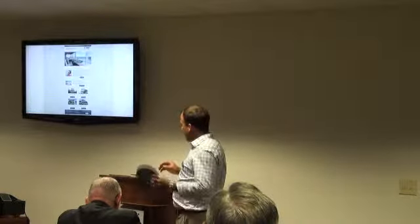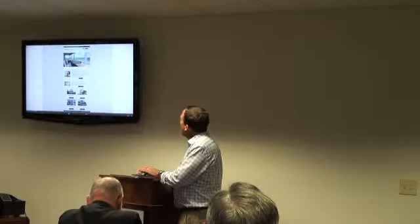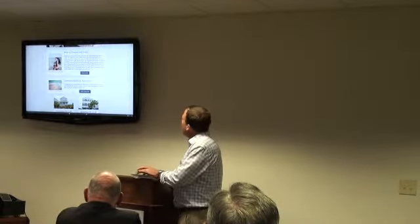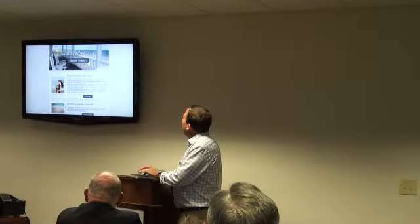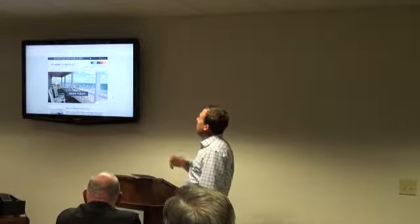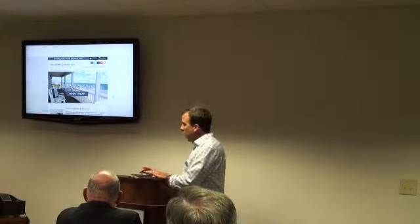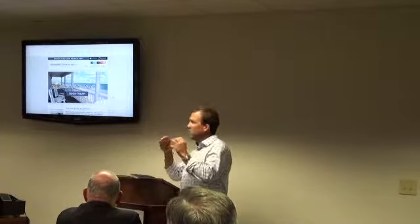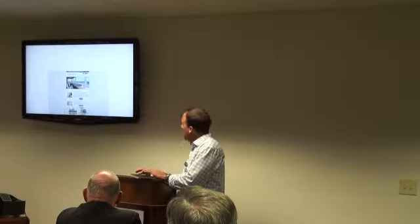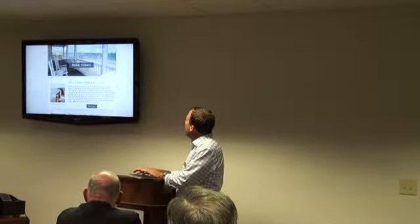Here's one we've done for Seaside Vacations — a mobile-friendly email. Notice at the very top this client has a mobile app, so we promote that right at the top. As we scroll down, notice our calls to action are inside large buttons like 'Book Today' and 'Book Now.'